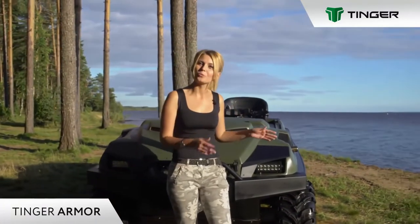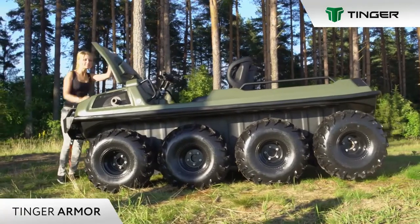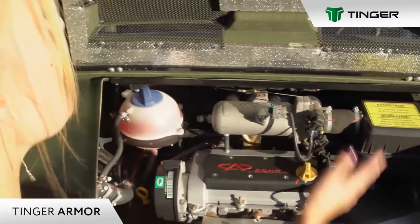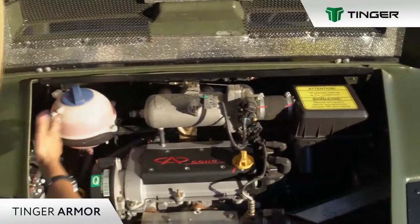Tinge Armour can also overcome swamp sites and force water obstacles. Looking under the hood, Tinge Armour is equipped with modern 4-stroke gasoline engines with a capacity of 57–35 HP, with electronic control and a liquid cooling system.